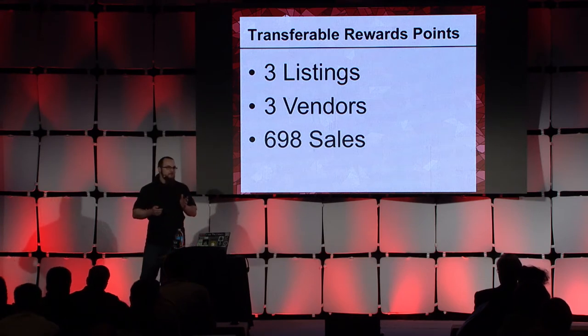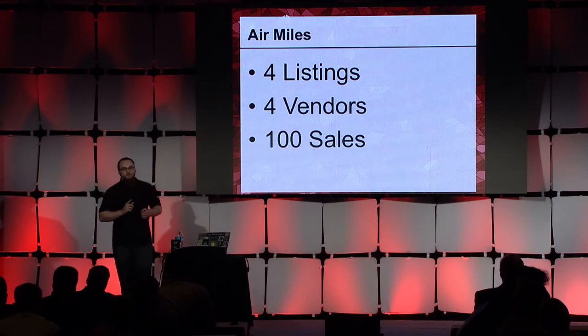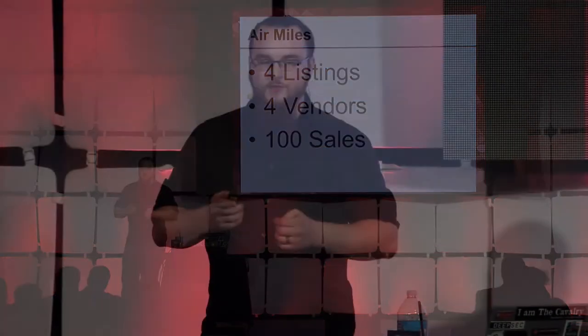What about air miles? Those are worth a lot, right? Here, I only found four listings across four vendors totaling only 100 sales. What's going on there? Well, I went to the different air miles programs and started to look at their policies. It turns out that within the past few years, a large number of them have really cracked down on their transfer policies, making it very difficult to just transfer miles. Thus, its fungibility is lost.